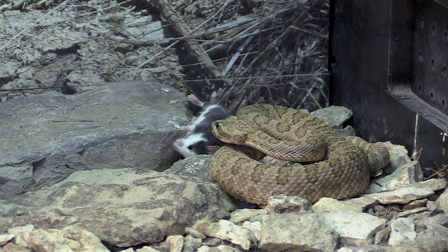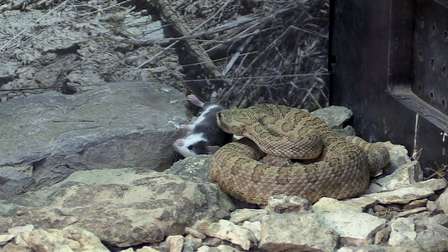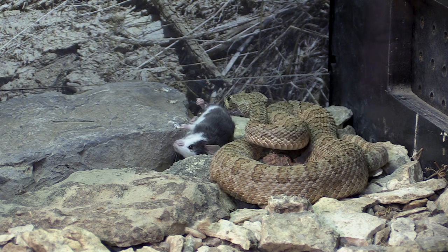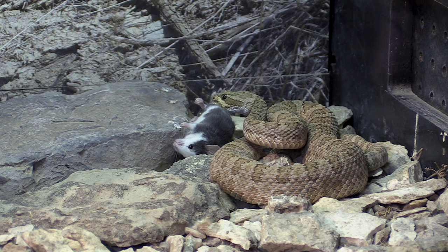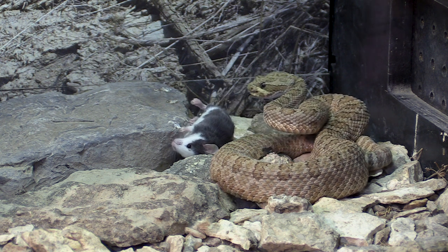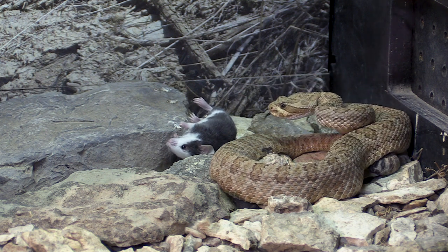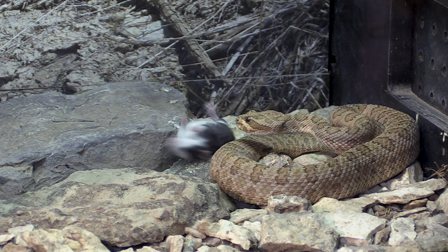Now the snake is going to use its senses, primarily the sense of smell. One of the really neat things is that when a venomous snake envenomates its prey, it changes the way the prey smells to it. So instead of just following a random mouse trail, it can actually follow the very specific trail of the mouse that it just envenomated.